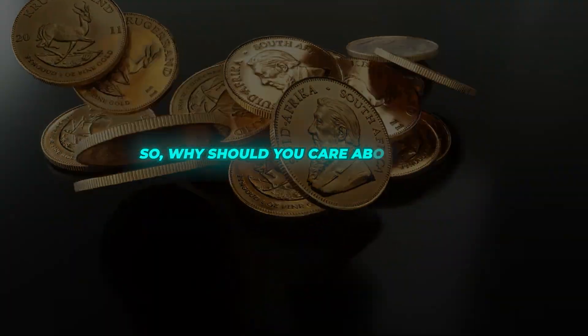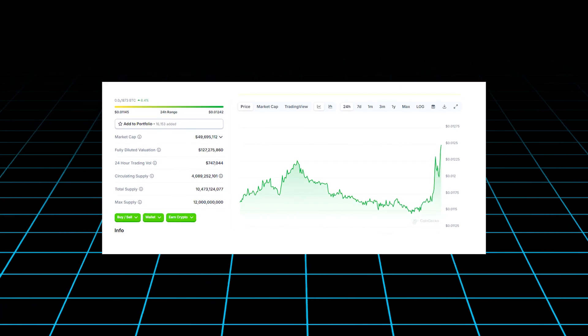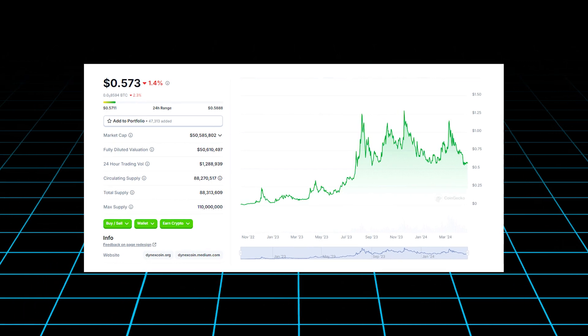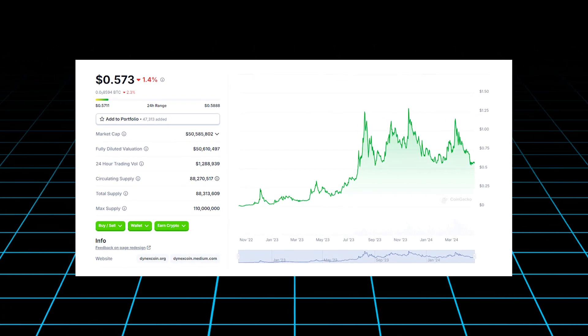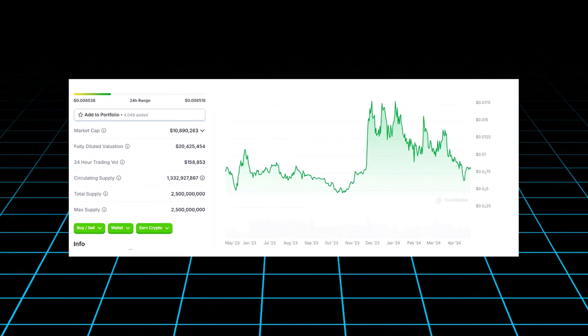So, why should you care about these tiny Layer 1 coins? For starters, they offer the chance to get in on the ground floor of potentially game-changing projects. Just as early investors in Bitcoin and Ethereum reaped massive rewards, these small cap coins could be the next big thing.